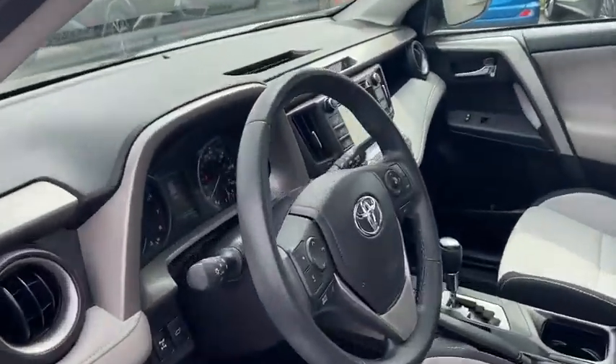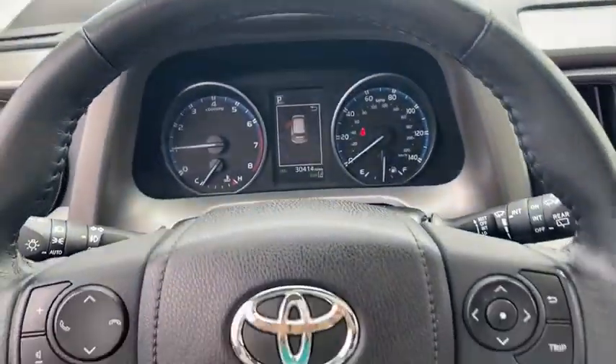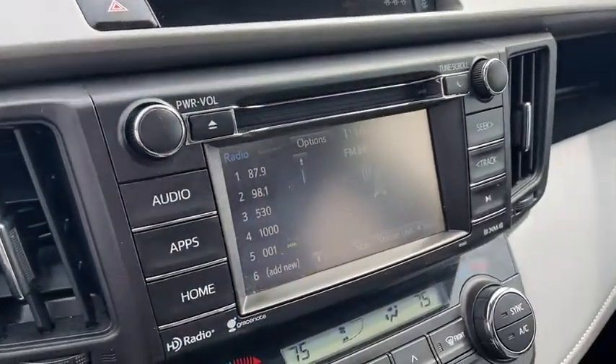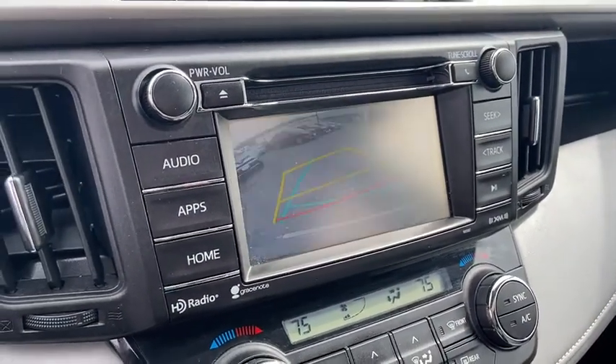This vehicle has less than 35,000 miles. Here are some of this vehicle's great options: traction control, backup camera, navigation system, all-wheel drive, leather-wrapped steering wheel.